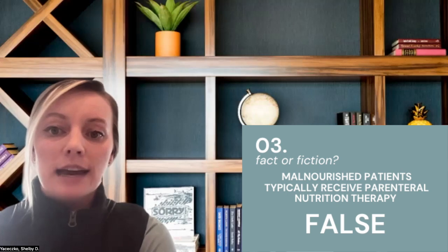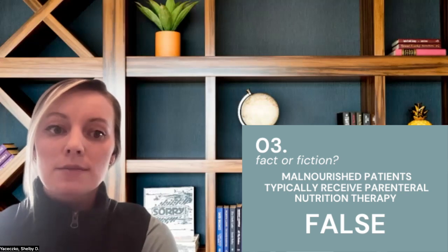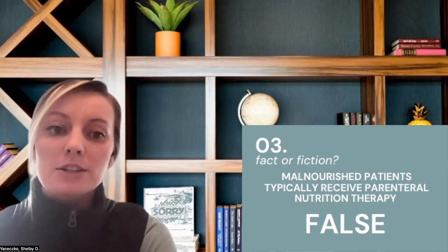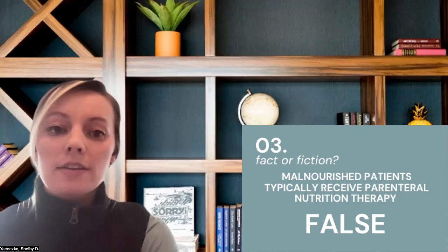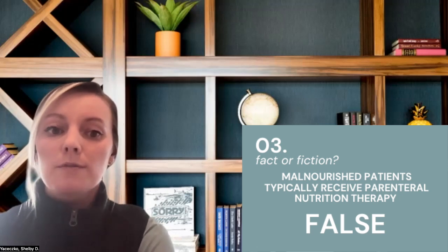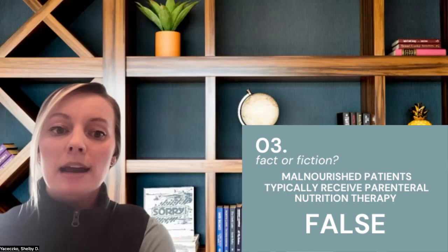An updated review of national data published in the Nutrition and Clinical Practice Journal in 2022 looked at data using the Agency for Healthcare Research and Quality Healthcare Cost and Utilization Project and Medicare claims data from 2018, and found that only 2.9% of patients coded with malnutrition receive parenteral nutrition therapy in the hospital setting. Patients with malnutrition have poor outcomes, including 3.4 times increased risk of in-hospital deaths, 2.0 times higher discharge rates to long-term care rehab facilities, 1.9 times longer hospital stay, and 1.4 times higher need for in-home services.